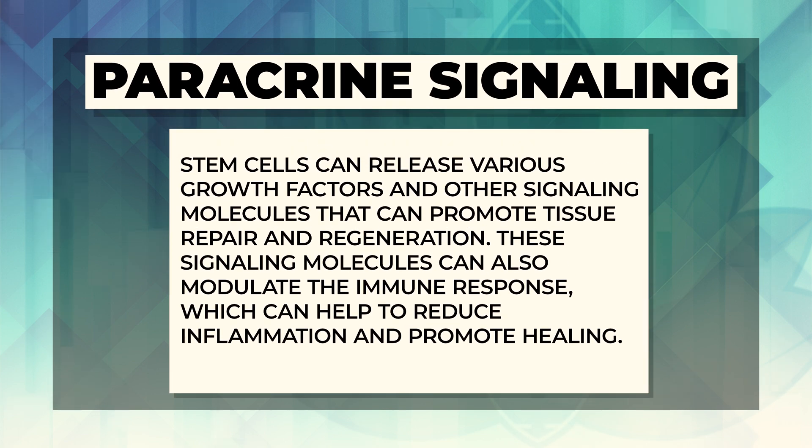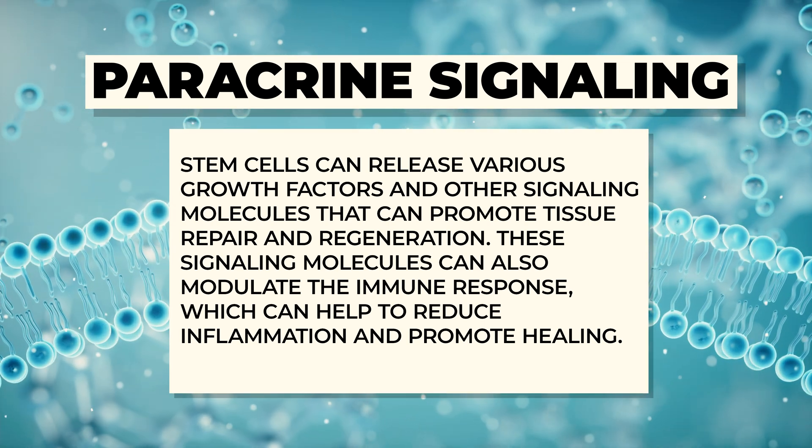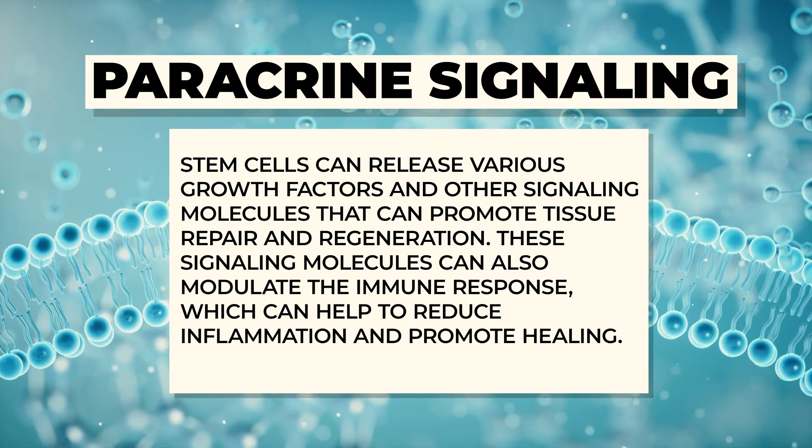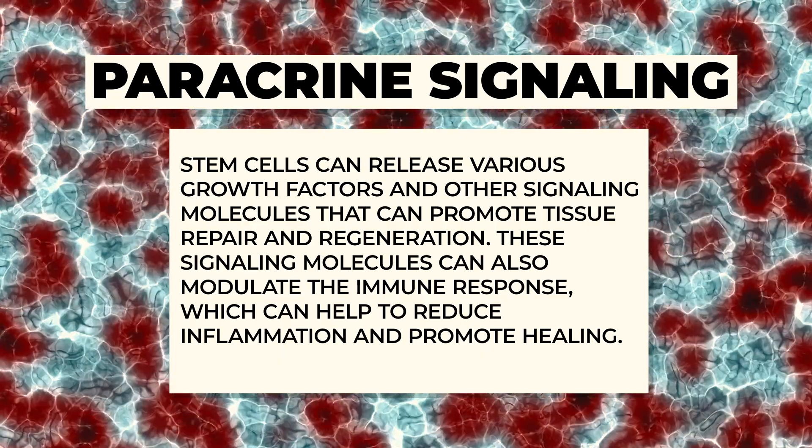A second mechanism is called paracrine signaling. This happens every day in our body — it's how a lot of hormones communicate with cells. Stem cells can release various growth factors and other signaling molecules that promote tissue repair and regeneration. These signaling molecules can also modulate the immune system, help reduce inflammation, and promote healing in the surrounding environment. In recent years, this has become one of the key mechanisms explaining why stem cells do such an amazing job repairing our bodies.